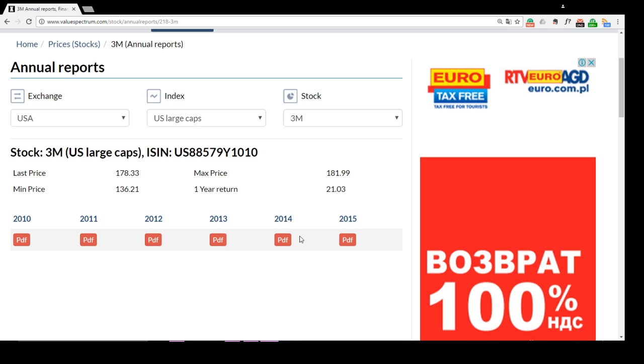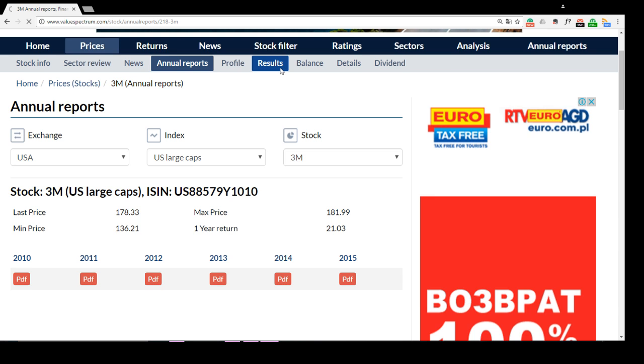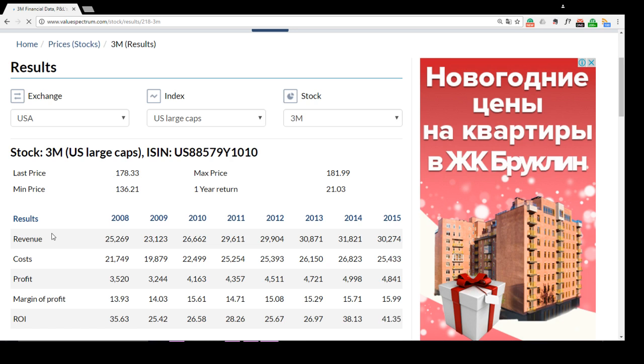Now let's look at the results of the 3M company over the past periods. Revenues are likely to have increased during the last 8 years, and only in 2009 and 2015 did the revenue rate decrease compared to the previous year. The level of costs changed during these last 8 years according to revenue rates. We see that profits of the 3M company were increasing all the time except 2009 and 2015, which was probably caused by decreasing turnover in those specific periods.